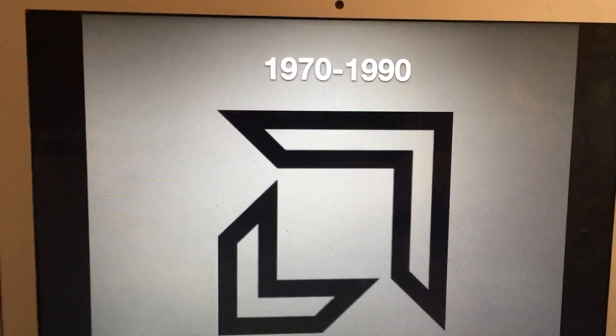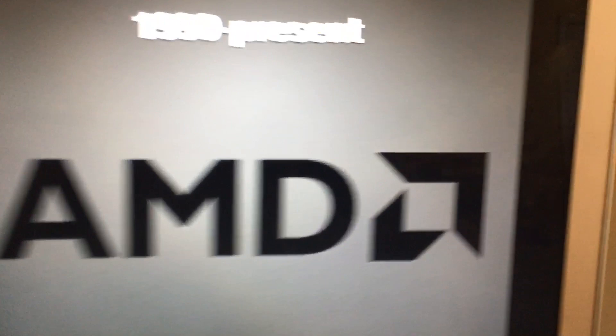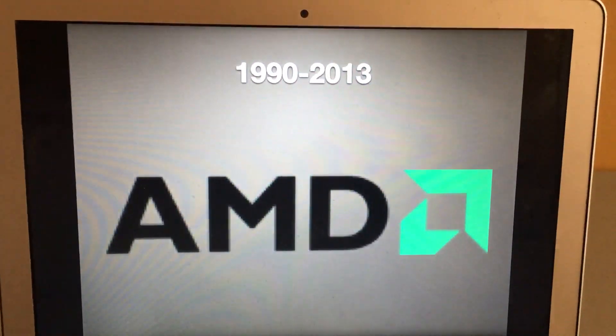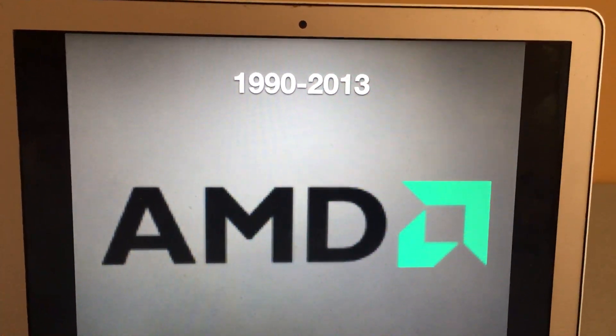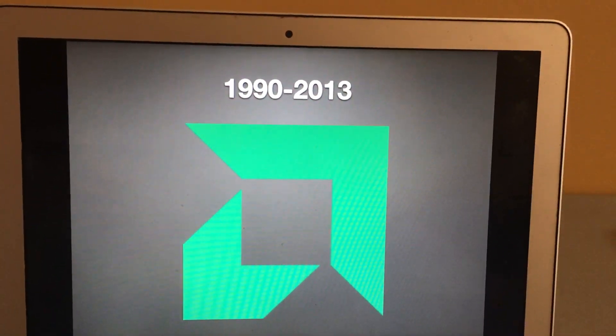Now without further ado, let's get started. 1970 to 1990: we have two black shapes that probably make a square or something. 1990 to the present: the black shape is next to the letters AMD — and this is the symbol. 1990 to 2013: same as this logo but the only difference is that the symbol is now green, and this is just the green symbol.